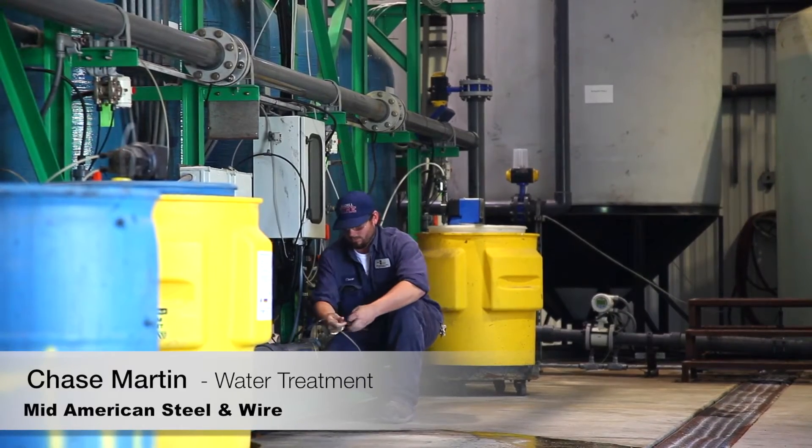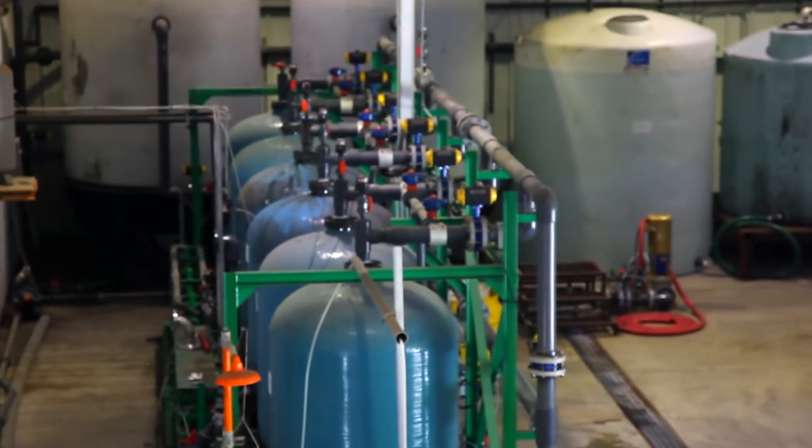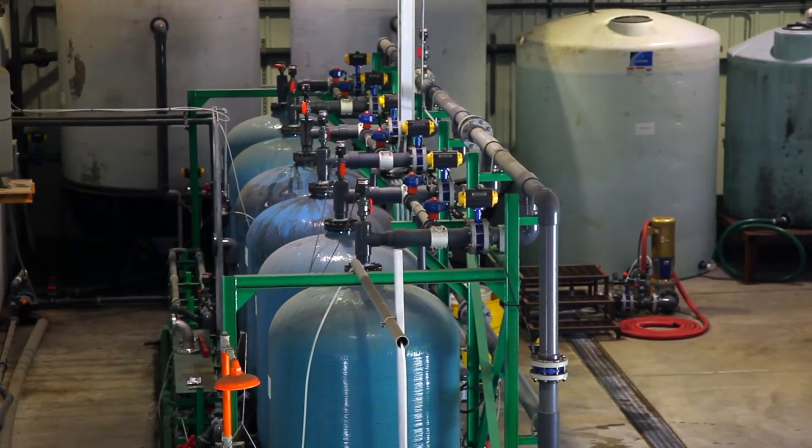My name is Chase Martin. I work at Mid-American Steel & Wire in water treatment. Having never run an RO before, it was very simple. He showed me how to do everything, and we feel comfortable whenever we leave here that it runs itself.